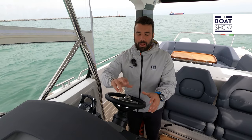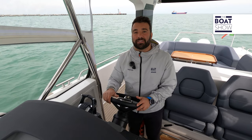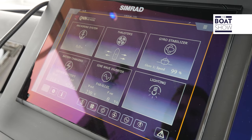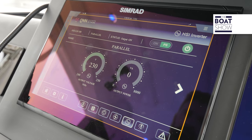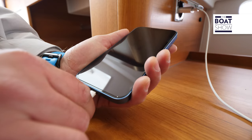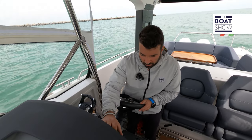For example, onboard we have six battery chargers of two different types, but there are also the inverters, which allow us to use every kind of electronic device, just like at home. As I already mentioned, there is also the anchoring system, which can be seen here.